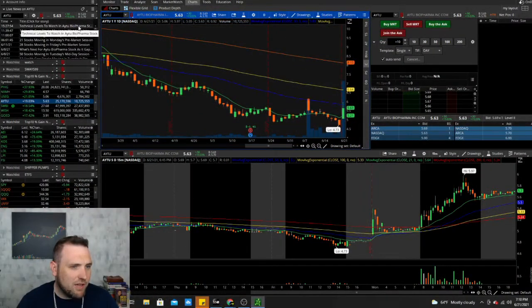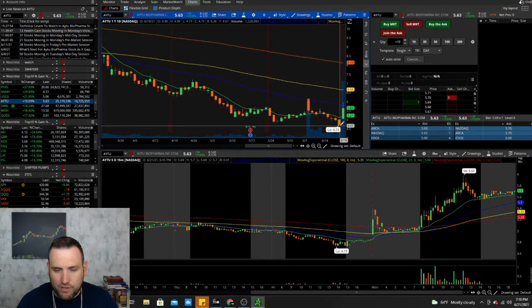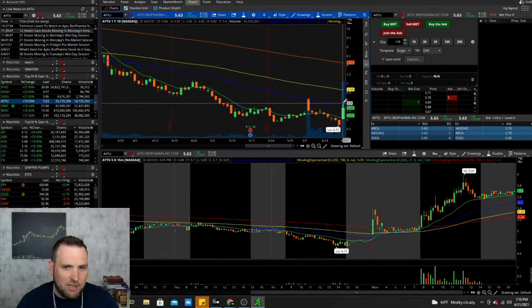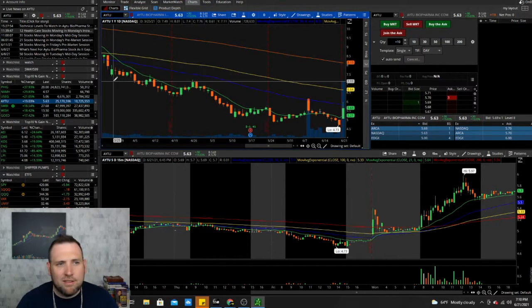AYTU — this is the stock we never speak of — is getting a little pop, bouncing up to the 50-day from a low of 4.73 but got rejected. It could slowly keep climbing, but last year during COVID some of us on the channel played this looking for a big breakout. There was a lot of hype, but this company was pretty much full of... yeah.